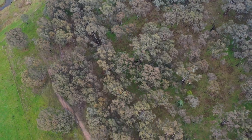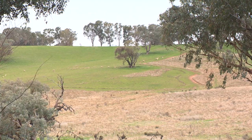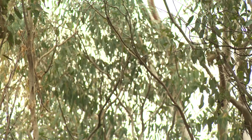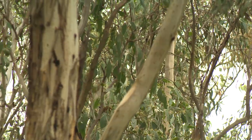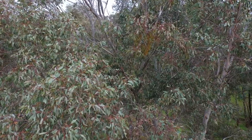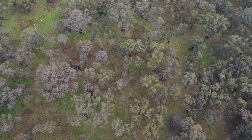This threatened ecological community is so important for agricultural areas because this is what sustains our environmental services. All the insects, pollinators, and birds that eat pests and help pollinate canola crops and orchards all rely on native vegetation close to these areas, and that native vegetation is predominantly box gum woodland.